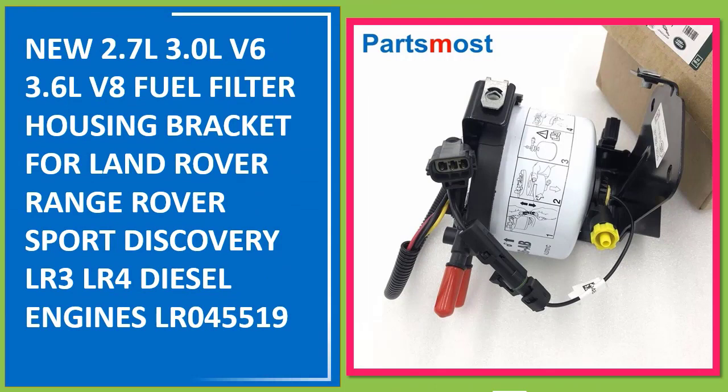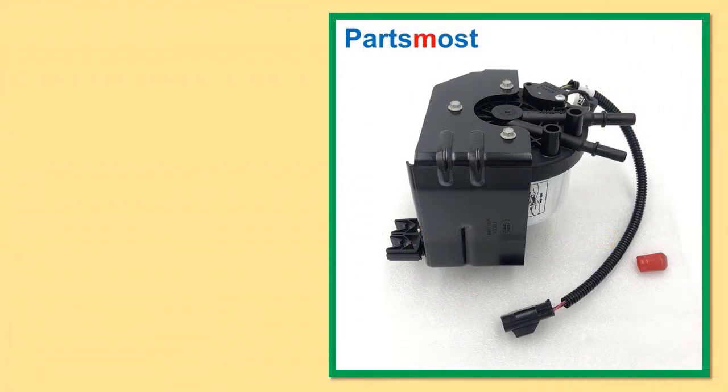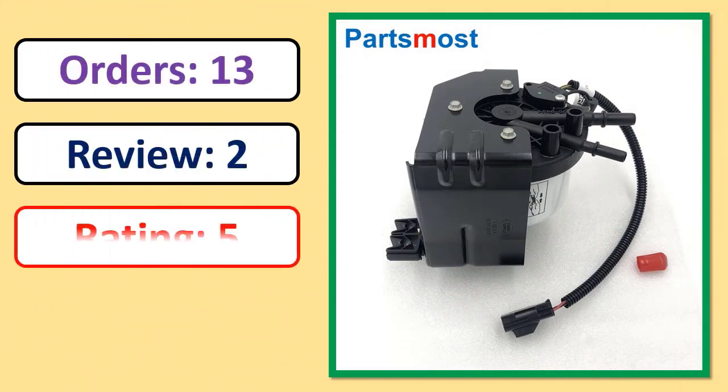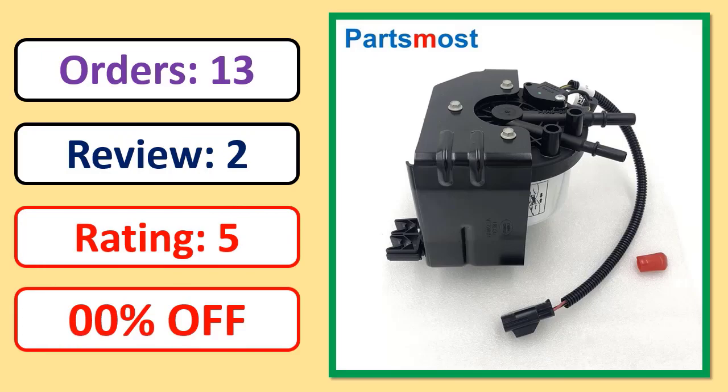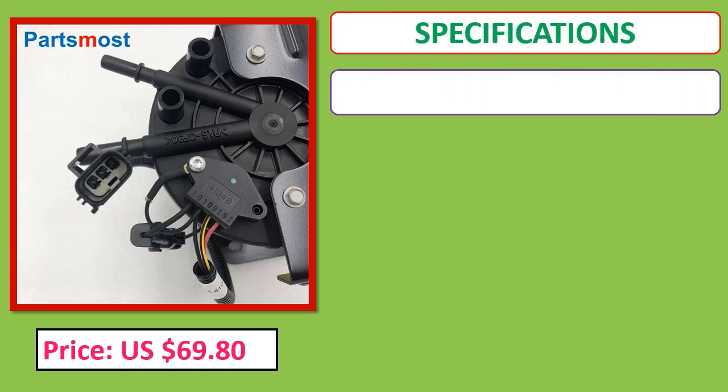Number 1: New 2.7L and 3.0L V6, 3.6L V8 fuel filter housing bracket for Land Rover Range Rover Sport, Discovery LR3, LR4 diesel engines. Part number LRO4551. Orders, review rating, and price specifications listed.